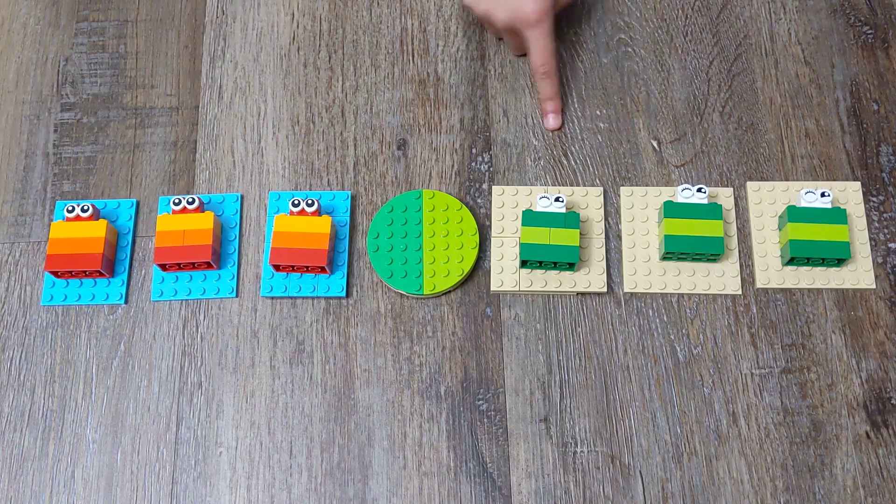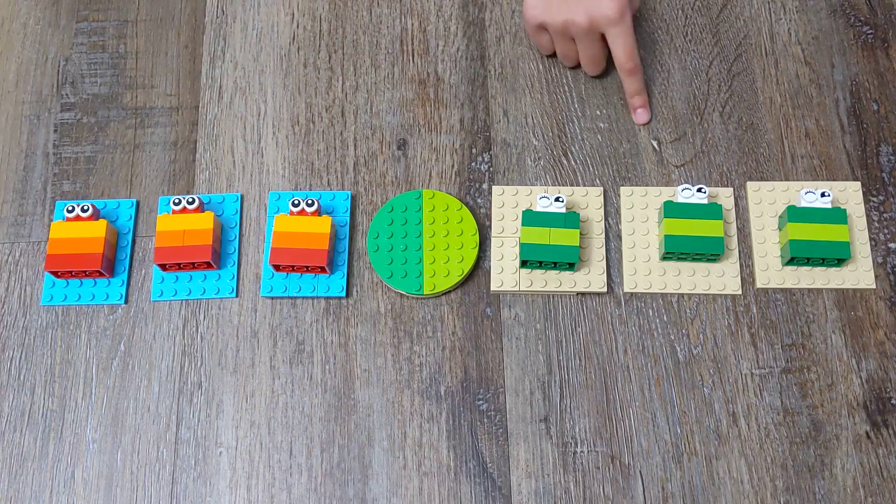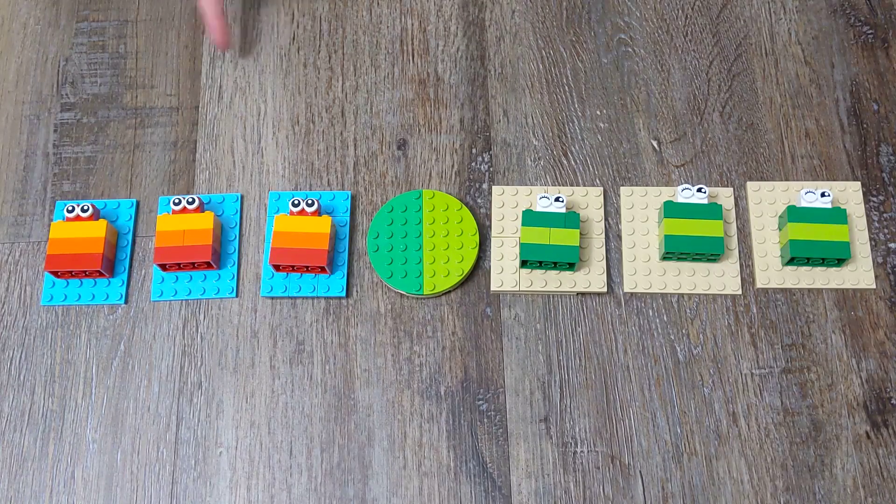Here are frogs and tods. Tods want to go right and frogs want to go left. But they can either move one step or hop on another animal at a time. Each stone can hold one animal at a time. Let's solve it together.